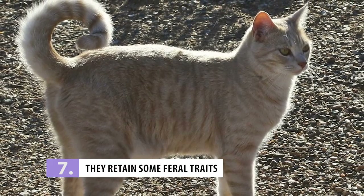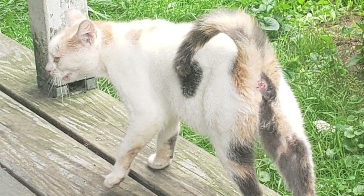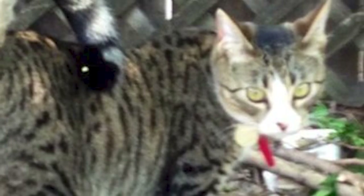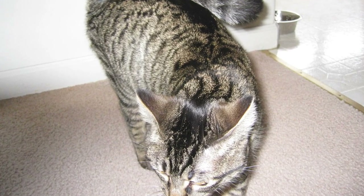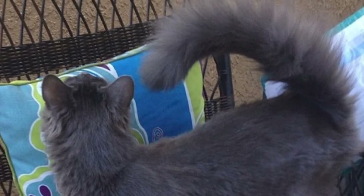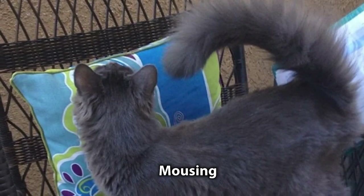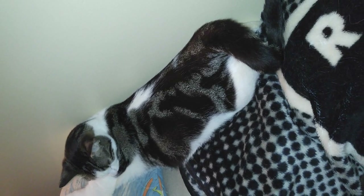Number 7: They Retain Some Feral Traits. American Ringtails may be domesticated, but they still retain some feral traits. For instance, they've been known to display a love for running water — you'll often find your ringtail hanging around sinks or drinking fountains, and they might even try to jump into the shower with you. Similarly, they've been known to try to bury their food after eating, or hide their toys all around the house, just like a wild cat would hide its prey. American ringtails also have a natural interest in mousing, so if you ever need a furry little assassin to take care of a pesky mouse problem, you know who to call.